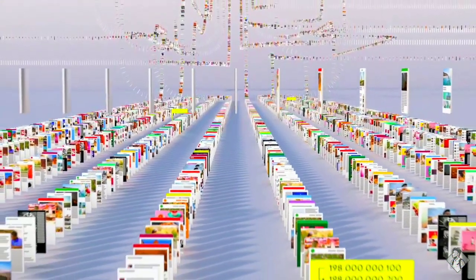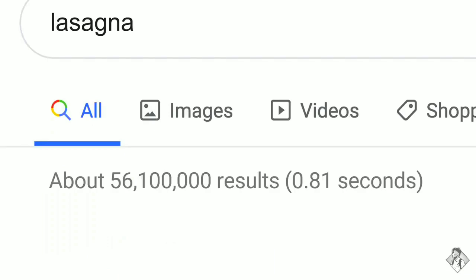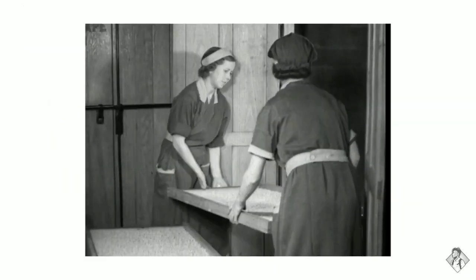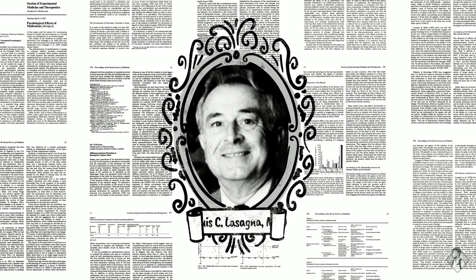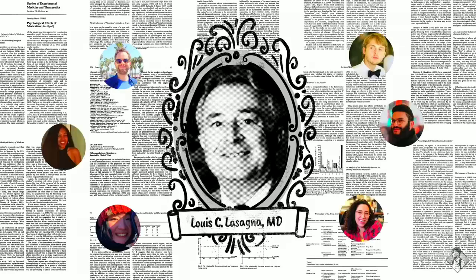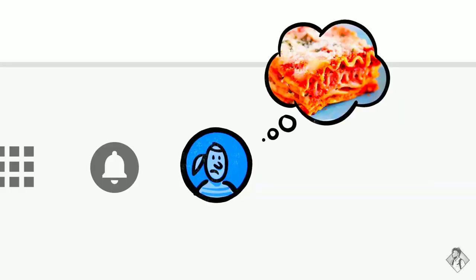Think of it as the giant library we look through whenever you do a search for lasagna or anything else. Now, the word lasagna shows up a lot on the web — pages about the history of lasagna, articles by scientists whose last name happened to be lasagna, stuff other people might be looking for. But if you're hungry, randomly clicking through millions of links is no fun.